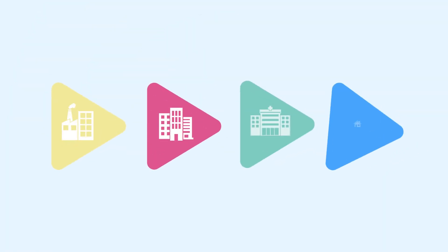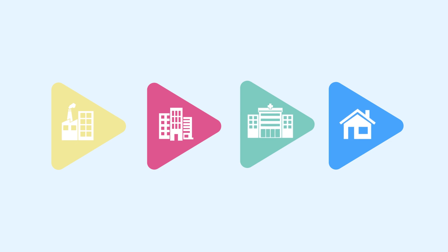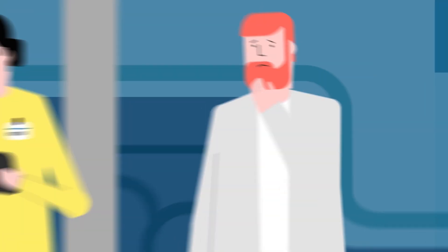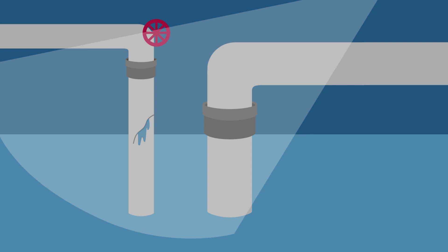Industrial and institutional water systems often represent an ideal place for the growth and multiplication of microorganisms. A high bacterial proliferation can lead to biofilm development and subsequent problems like a drop in system performance and material damage by corrosion.